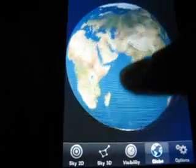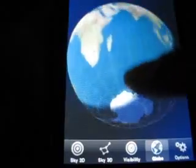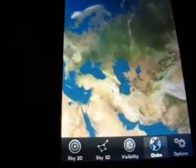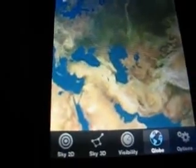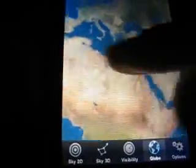All the planets are in 3D and you can just move the planets and go up close. That's Earth, of course.